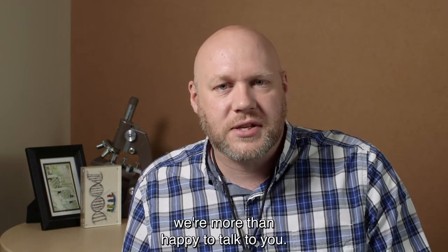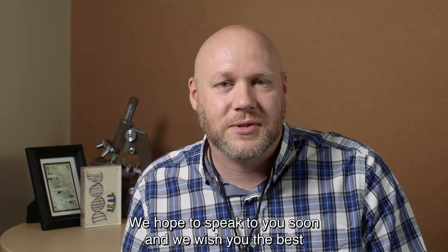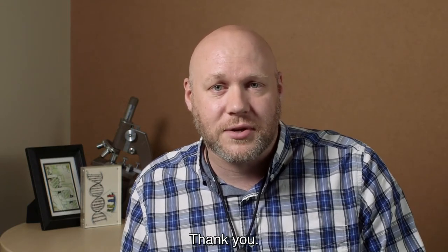If there are any other questions we can address, we're more than happy to talk to you. We hope to speak to you soon and we wish you the best of luck in your research. Thank you.